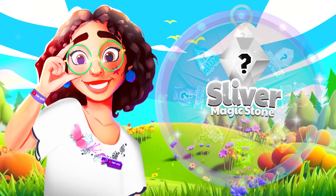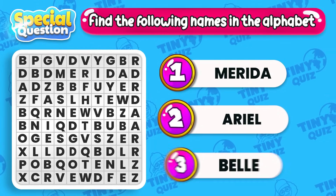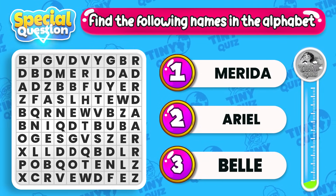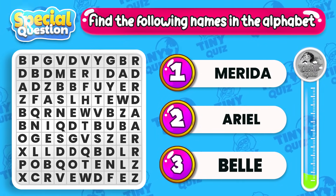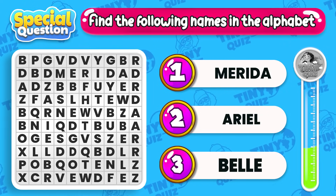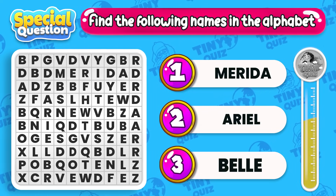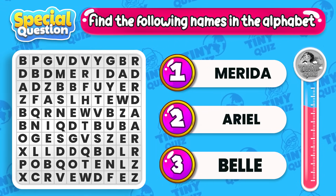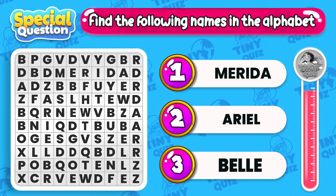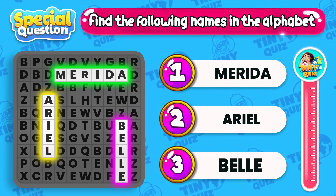It's an alphabet game! Find the following names in the alphabet: Merida, Ariel, Belle! Good job! The answers will be revealed!